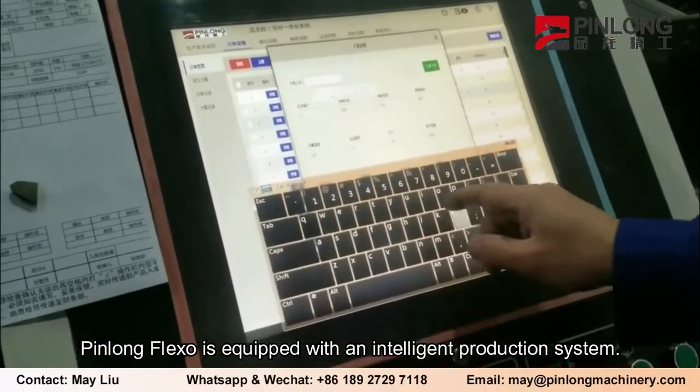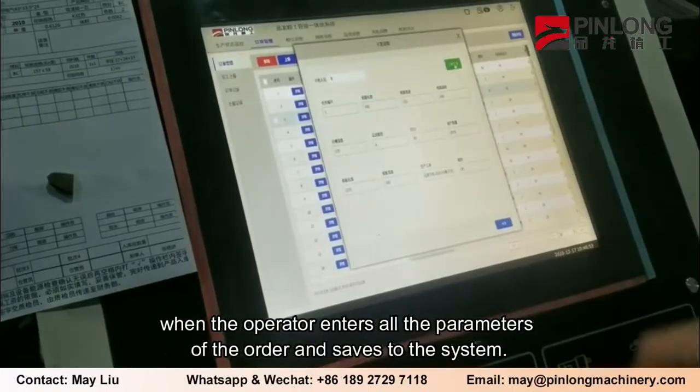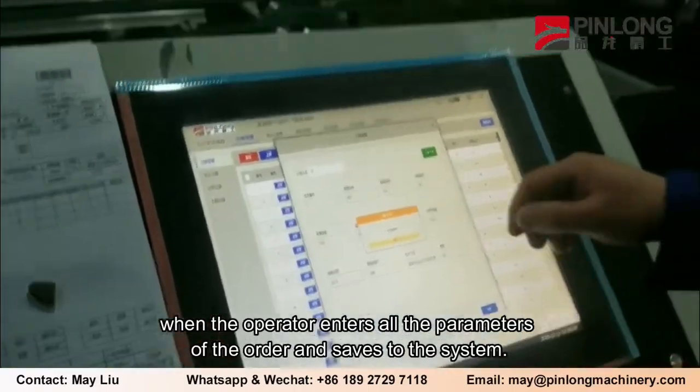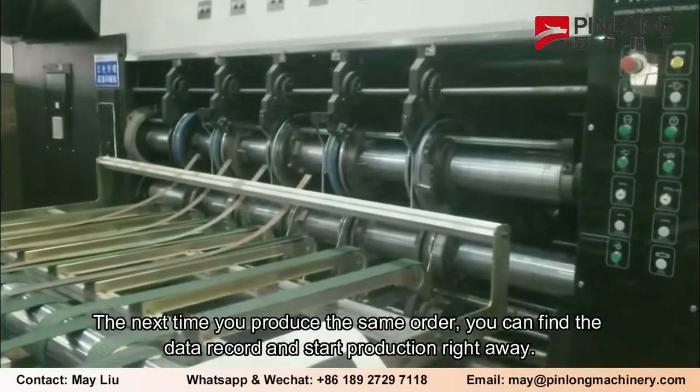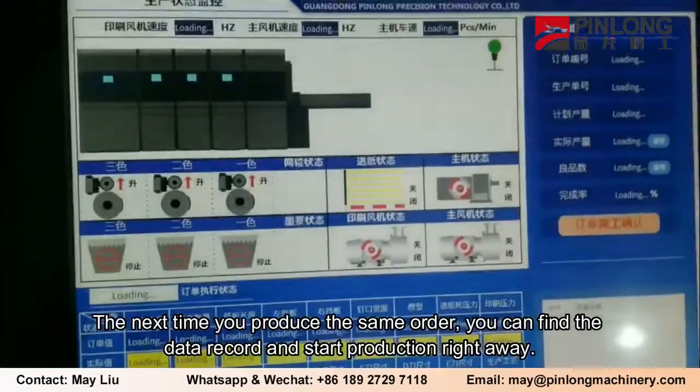Pinlong Flexo is equipped with an intelligent production system. This is the order storage function: when the operator enters all the parameters of the order and saves to the system, the next time you produce the same order, you can find the data record and start production right away.